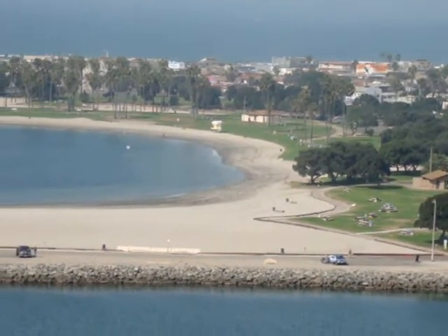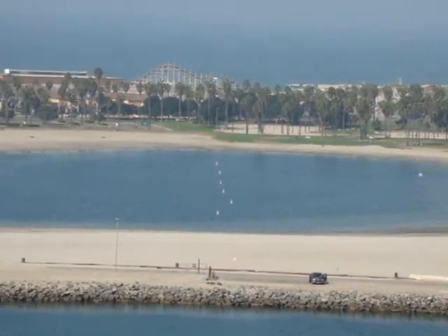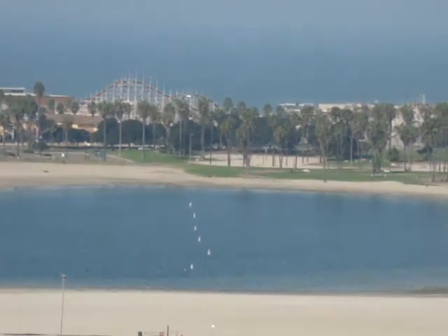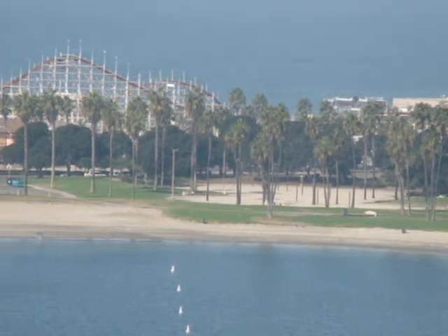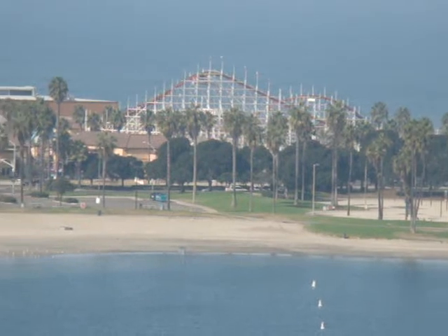My favorite place is this beach area right here — this is the bay area actually; the beach area is behind us. But I love Belmont Park and this whole area over here, and you can see why. It's just nothing but palm trees and green grass, beautiful blue water.